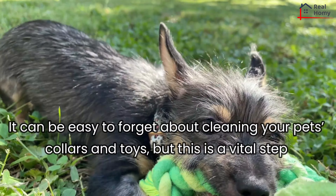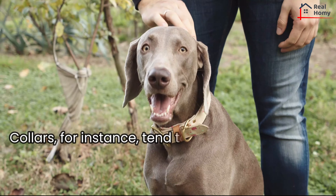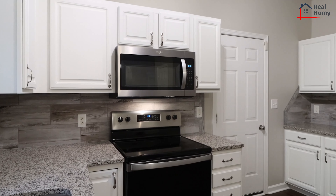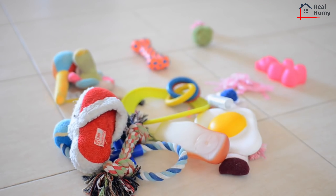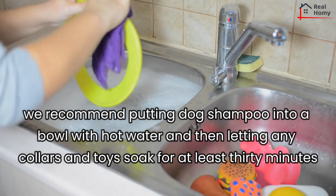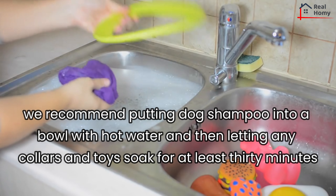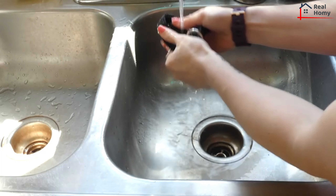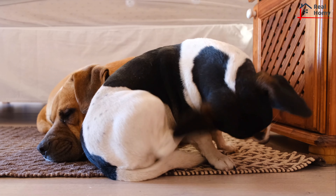It can be easy to forget about cleaning your pet's collars and toys, but this is a vital step. Collars tend to get smelly pretty fast. You can put collars and toys in the dishwasher — this is a fast and easy way to clean most pet-related items. But for a more effective and deeper clean, we recommend putting dog shampoo into a bowl with hot water, then letting any collars and toys soak for at least 30 minutes. Once you're done, rinse everything with cold water and let the items dry. Deep cleaning your pet toys and collars will help both your home and your pet stay clean and smell fresh.